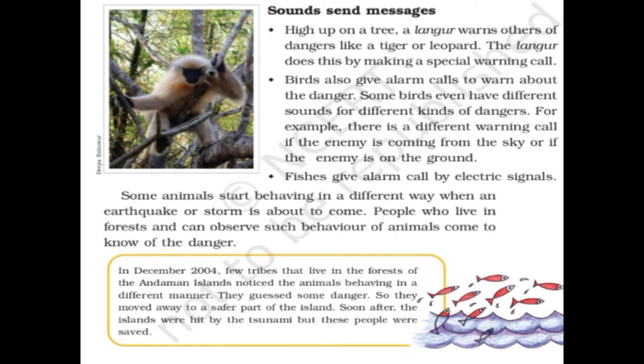Sound sends messages. High up on a tree, a langur warns others of dangers like a tiger or leopard by making a special warning call. Birds also give alarm calls to warn about danger. Some birds even have different sounds for different kinds of danger — for example, a different call if the enemy is coming from the sky versus on the ground.